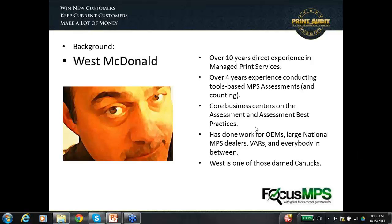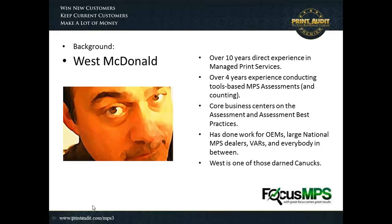Thank you very much, Rob, and thank you very much to everyone attending today's session. What I want to talk to you about today is what I've seen in the world of really doing assessments. Focus MPS — our whole mandate is to help dealers do better assessments, and what leads the front in that is the kind of information that we can provide.